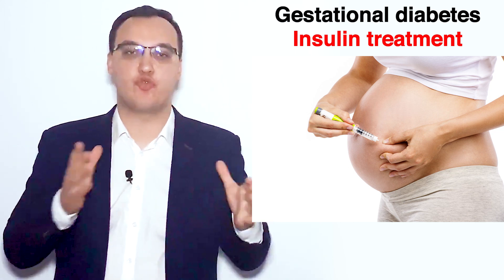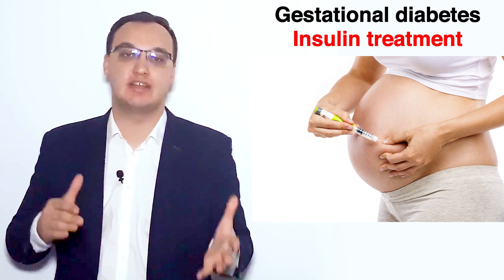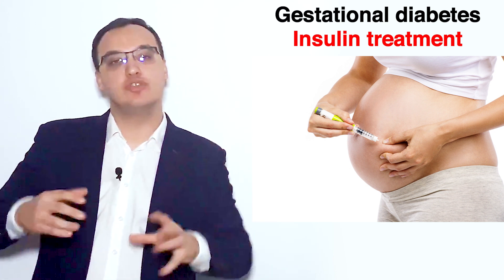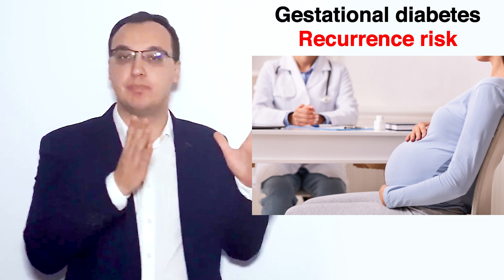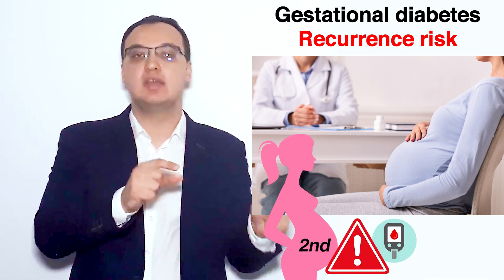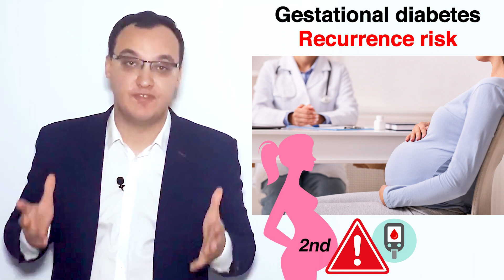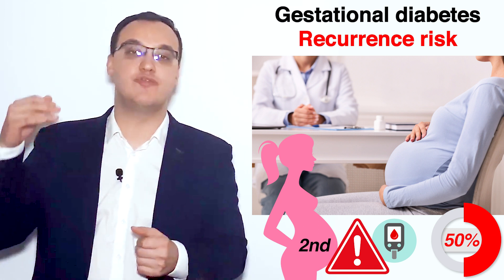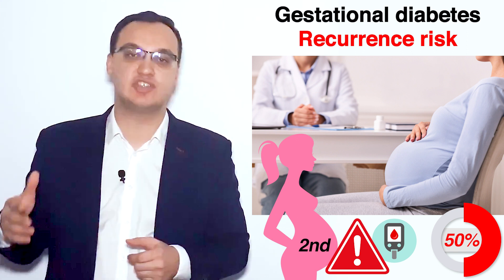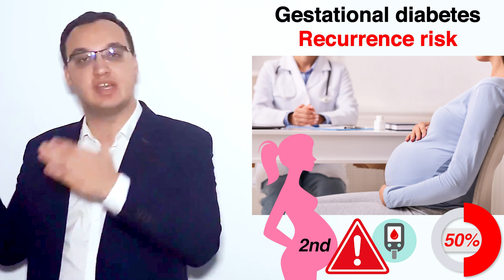Let's look at gestational diabetes treatment and focus on insulin. We dealt with metformin and glibur ide in another video. Now, to give you a taste for it with some statistics: a gestational diabetic patient has a 50% risk of getting gestational diabetes again in a second pregnancy — so one out of every two women will eventually get that.